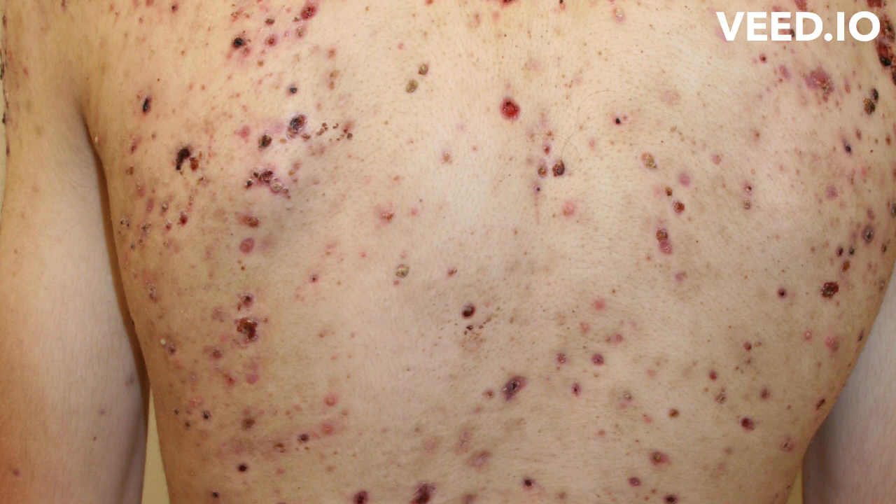Hormonal changes related to pregnancy can also cause acne. Researchers believe that you may be more likely to get acne if your parents had acne. Certain medications, such as those that contain hormones, corticosteroids, and lithium, can cause acne. People of all ages can get acne, but it is more common in teens.